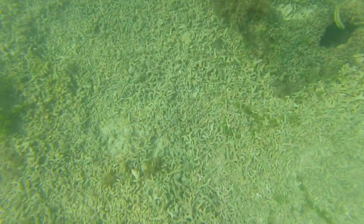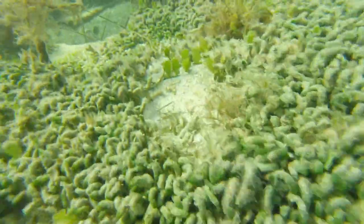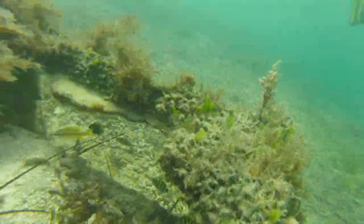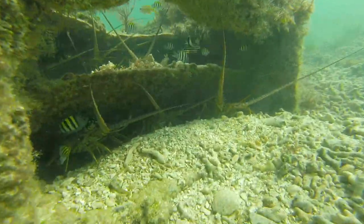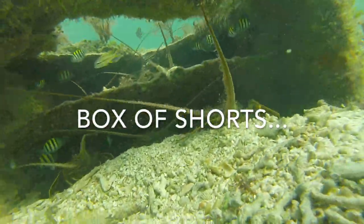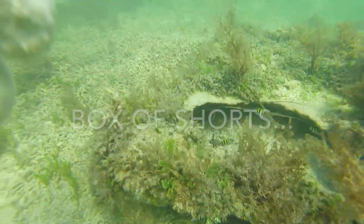We scouted this area a little more but couldn't find anything to shoot. Did find more lobsters. So we decided we would head out to the Atlantic side and try to swim around some coral heads we knew about in about 8 to 15 feet of water.